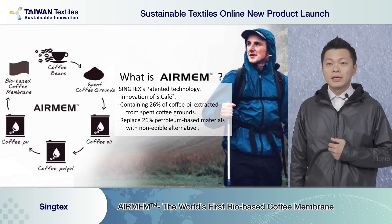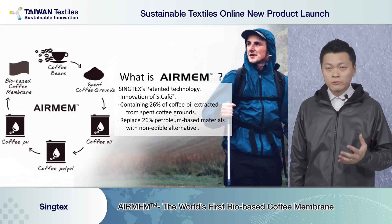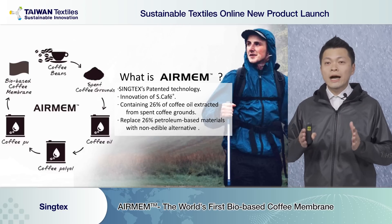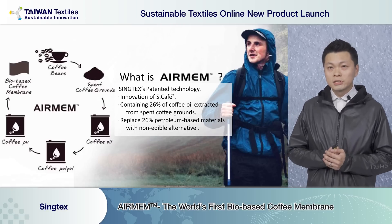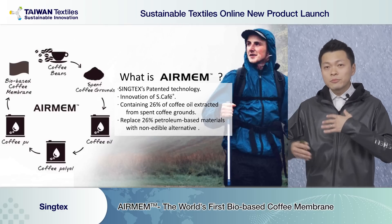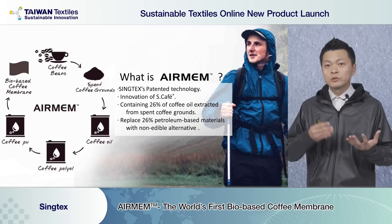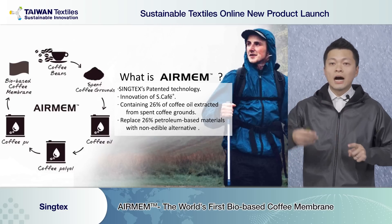The Airman membrane contains 26% coffee oil from waste. Before, PU was always 100% from petroleum — right now we reduce that by 26%, saving energy but still providing the same function. We simply use waste and make it into polyurethane to deliver waterproof, windproof, and highly breathable performance.